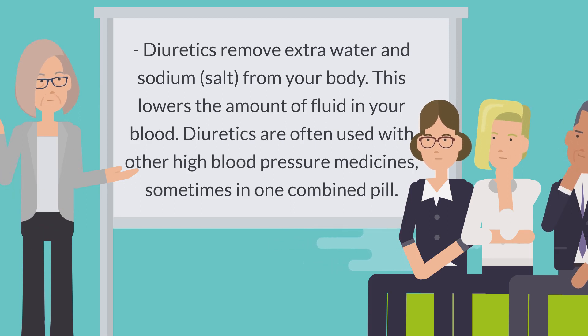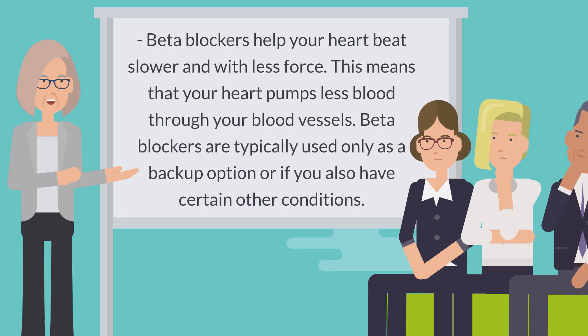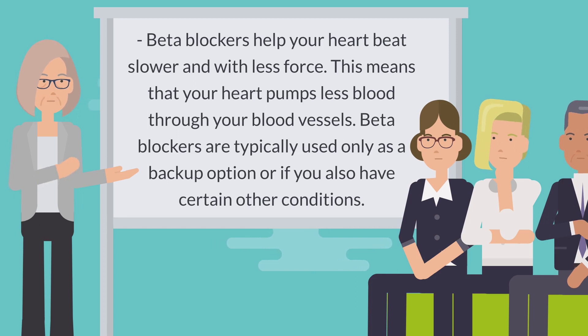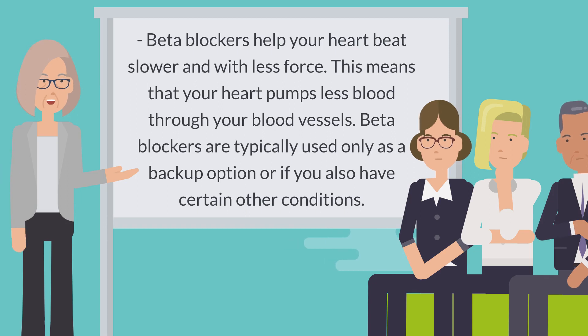Diuretics are often used with other high blood pressure medicines, sometimes in one combined pill. And beta blockers help your heart beat slower and with less force, meaning your heart pumps less blood through your blood vessels. Beta blockers are typically used only as a backup option or if you also have certain other conditions.